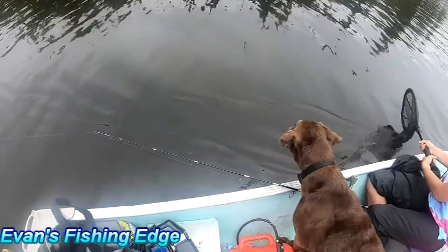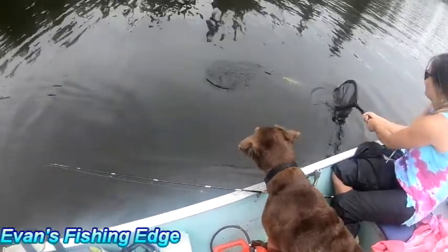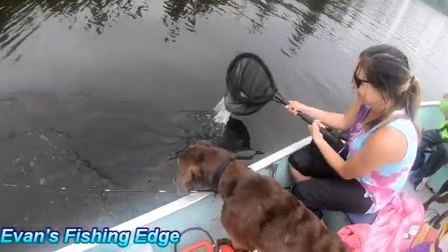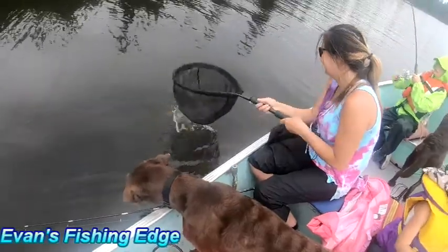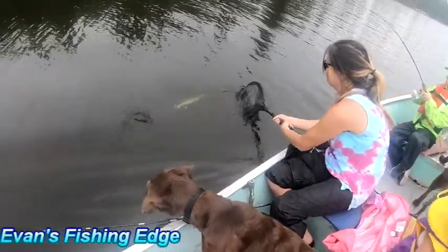Oh my gosh. Get him over here, Evan. Get him over here. You can get him in the net. Get him in the net! Don't grab the line. Get him! Just kidding. Stop! We're pretty!